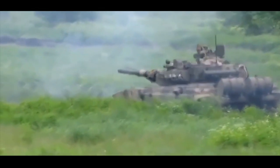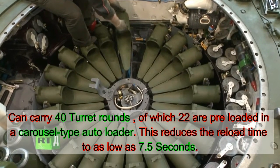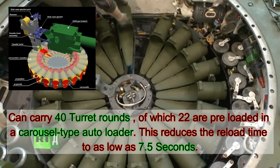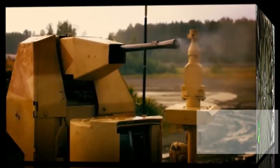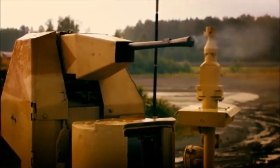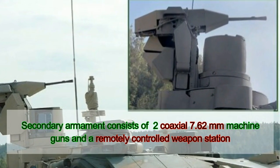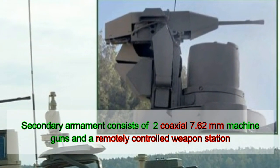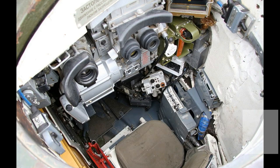The tank can carry a total of 40 rounds, of which 22 rounds are stored in the auto-loader and are ready to use. The T-90MS uses a proven carousel-type auto-loader with a reload time of 7.5 seconds per shell. Secondary armament consists of a coaxial 7.62mm machine gun and a remotely controlled weapon station also armed with a 7.62mm machine gun. Both machine guns can be operated under armor, thanks to the remote control feature.